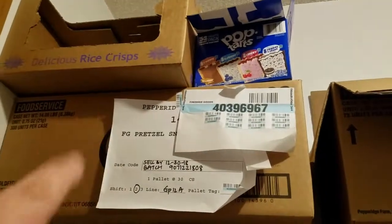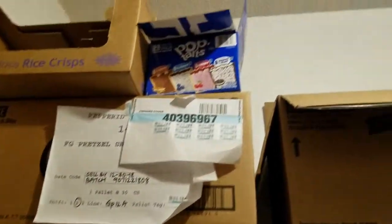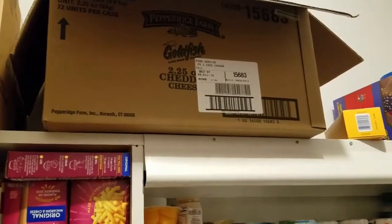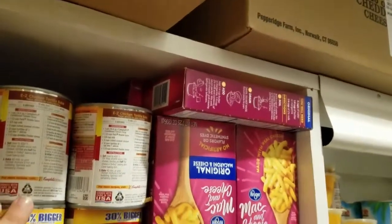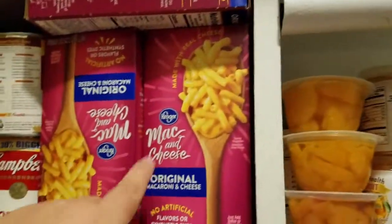In the pantry, we still have a box of Rice Krispies — like the bags of little circle ones — a little bit more Pop-Tarts, a whole box of pretzel goldfish, about half a box maybe less of the regular goldfish, and then we still have lots and lots of mac and cheese. My cupboards go that deep, and it's full of mac and cheese.